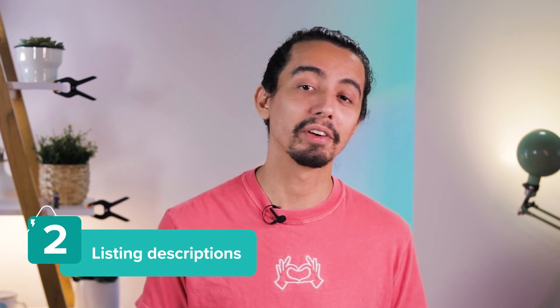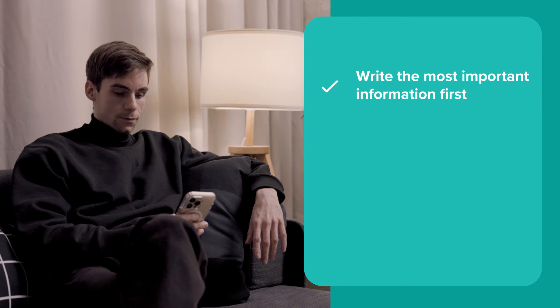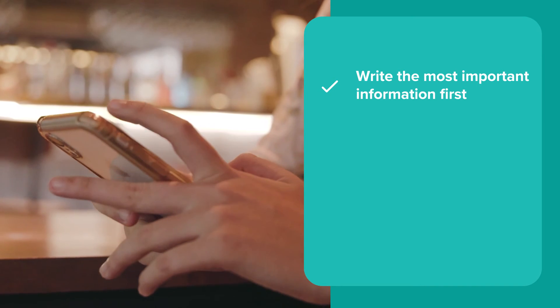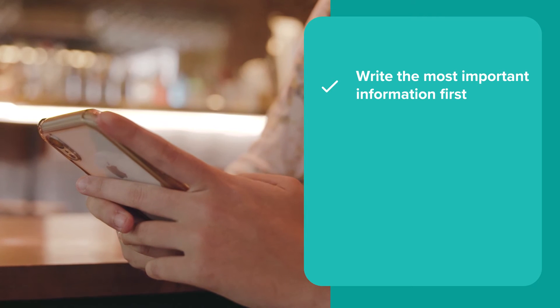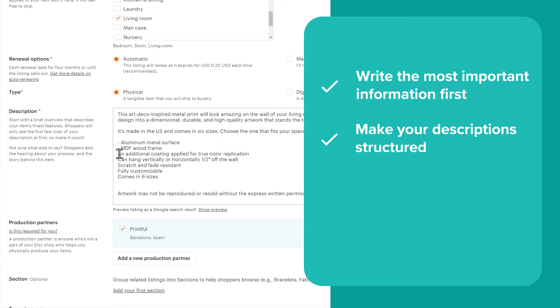Once you've captured someone's attention with amazing visuals, it's time to reel them in with a good description. Product descriptions help shoppers decide whether to buy a product, and the more people who choose to buy, the higher your listings rank. Write the most important information first — size, material, customization instructions — so shoppers don't have to search for basics. Instead of a wall of text, separate it into paragraphs, add bullet points, and underline when you can to make it easier to read.